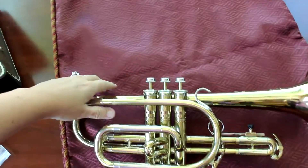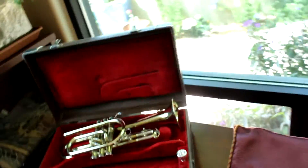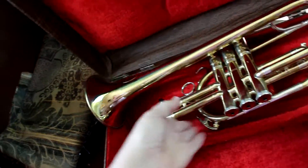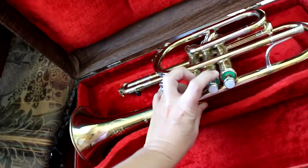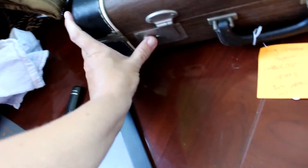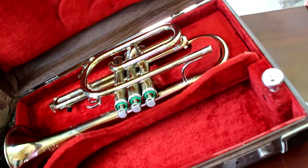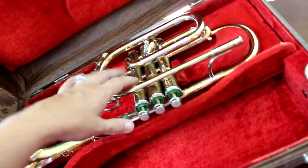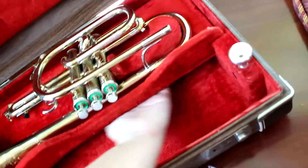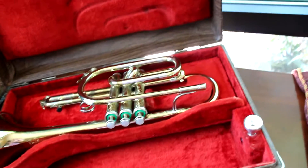This particular instrument will come with this case. This case works really well. It's got two latches that work. It's nice and intact. It appears to be original. It does say King Cleveland on the outside. Some space underneath. Happy bidding.